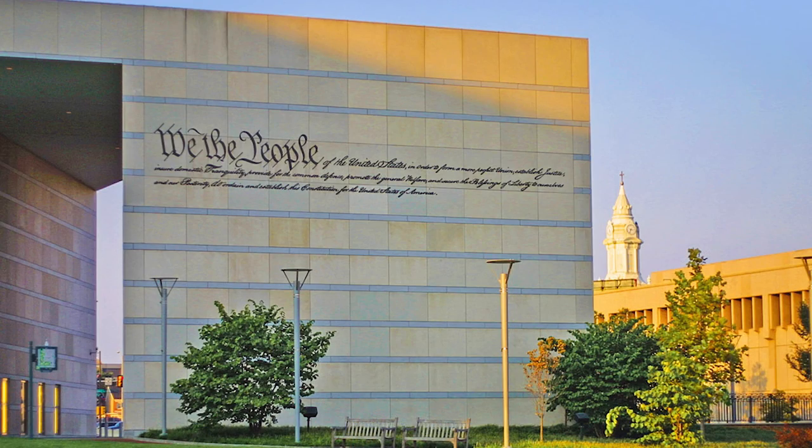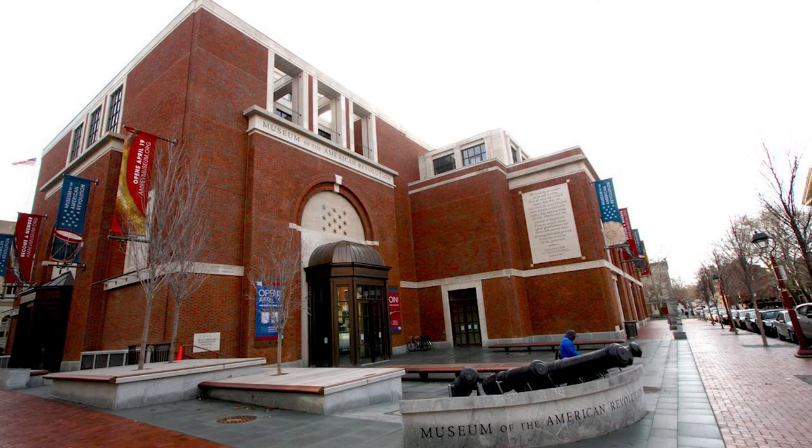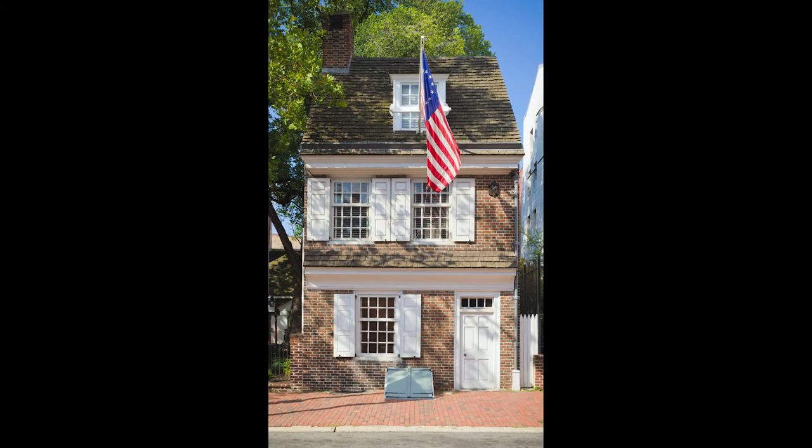Also located nearby are the Constitution Center, Carpenters Hall, the Museum of the American Revolution, the Betsy Ross House, and many other historical and educational sites to see.